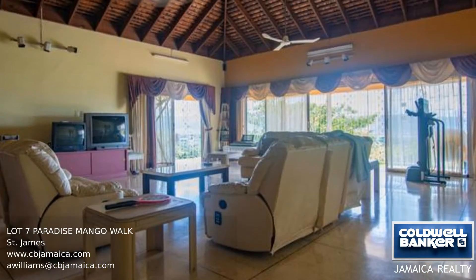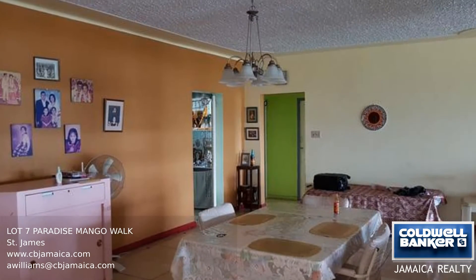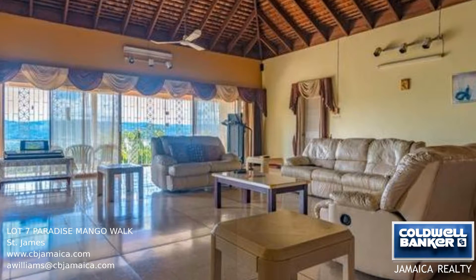This is a two-story house with a basement divided into four separate apartments. All units are rented. The picturesque top floor apartment has four bedrooms and three bathrooms with breathtaking views of the sea.